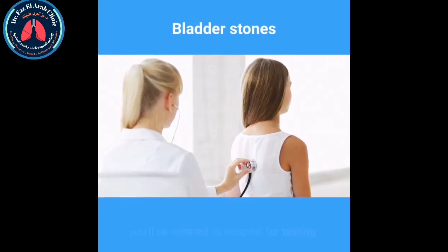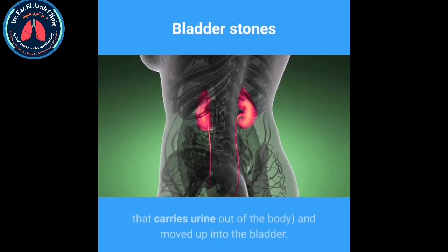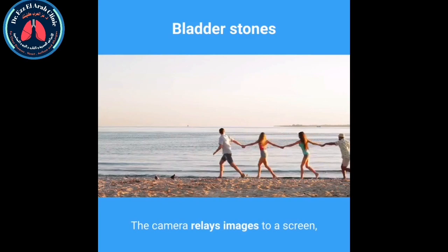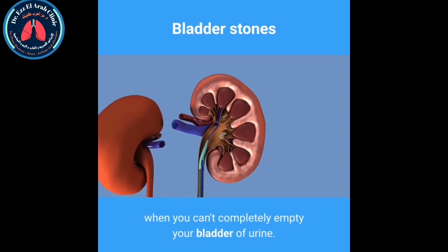An ultrasound scan may be used instead of an x-ray. Bladder stones can also be identified using a cystoscopy, where a thin fiber optic tube with a light and a camera — a cystoscope — is inserted into the urethra and moved up into the bladder. The camera relays images to a screen where they can be seen by a urologist, a specialist in treating bladder conditions.